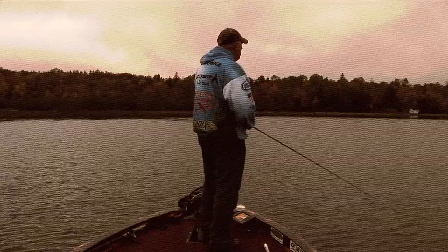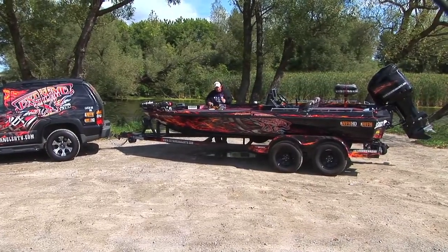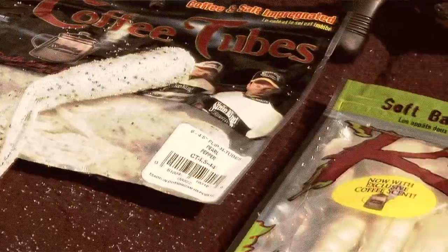You do that and the battle is half won. I'm not telling you to stop using natural tones and matching the hatch. What I'm saying is sometimes put the natural tones down, pick up the whites and the bright gaudy colors, because you're going to catch those fish that other guys don't catch by throwing something totally different.